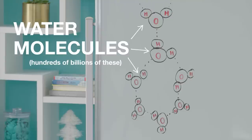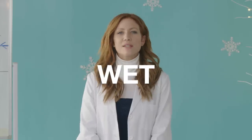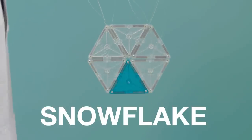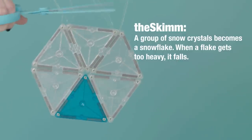Step 1: It forms. This all starts with moisture in the air. Every snowflake has hundreds of billions of molecules of water inside of it. We're talking winter here, so it has to be at or below 32 degrees Fahrenheit. When this wet-cold combo happens way up in the atmosphere, moisture freezes into snow crystals. They turn into snowflakes. The more crystals, the heavier the flake. And when a flake gets just heavy enough, it falls.